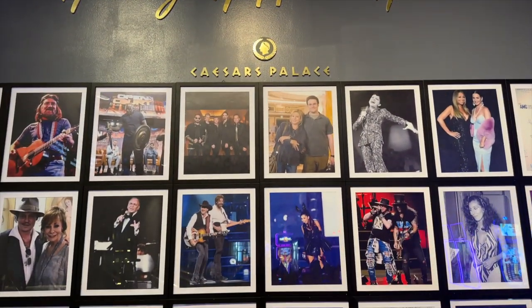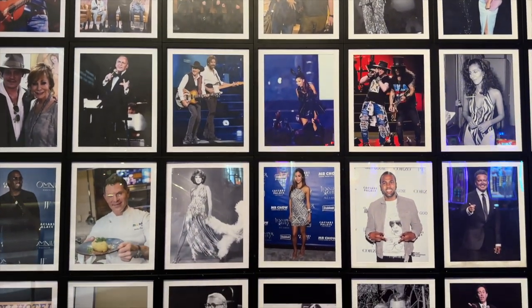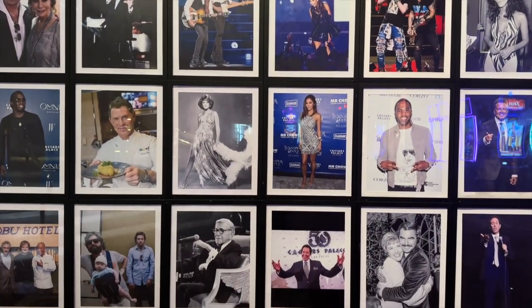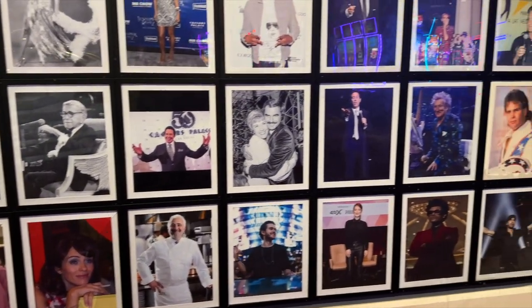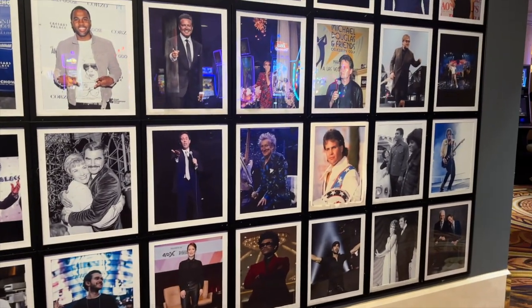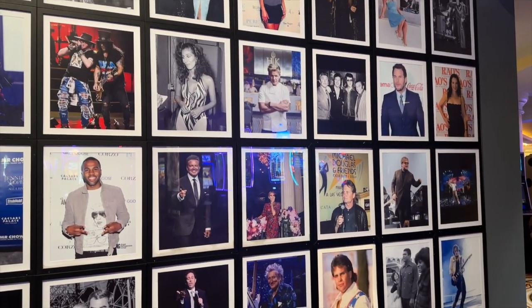Since day one, Caesar's Palace has hosted the very biggest names in show business, from Frank and Sammy to Sting and Adele. I had never noticed this celebrity wall until this visit, and it is really impressive — history does indeed happen right here, to borrow a phrase.